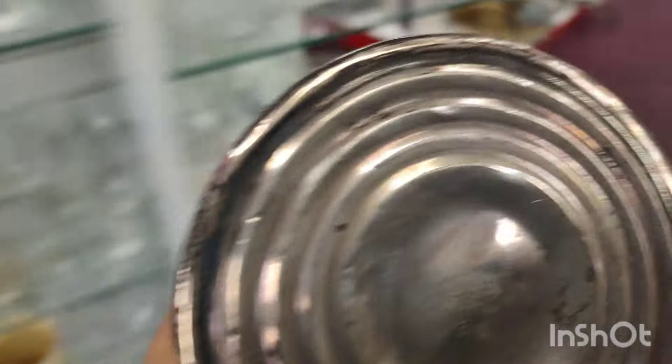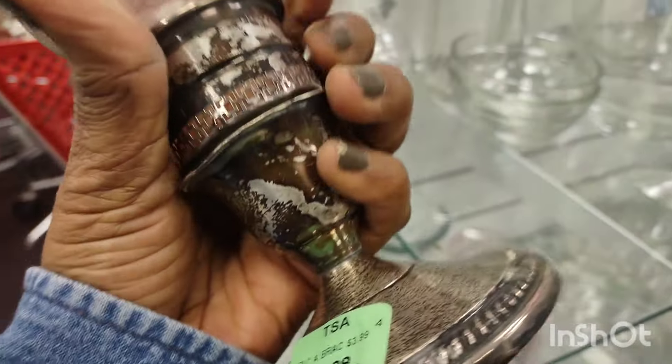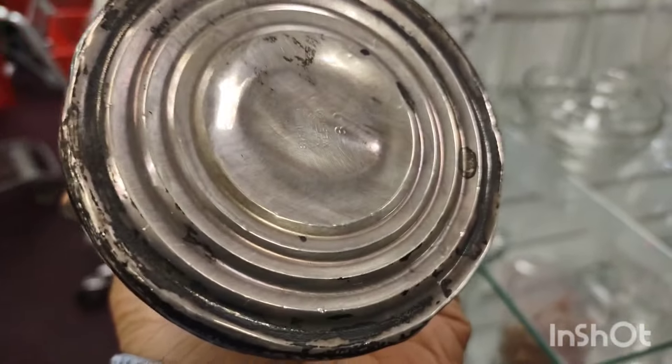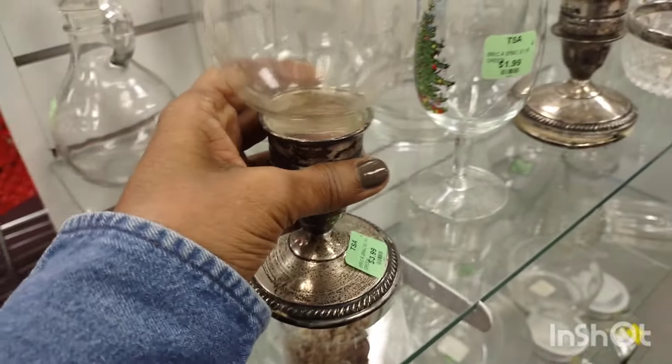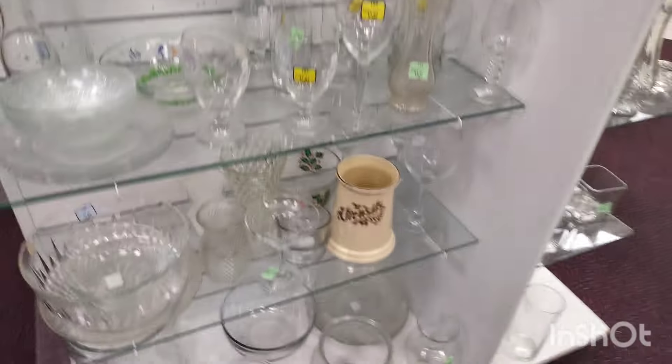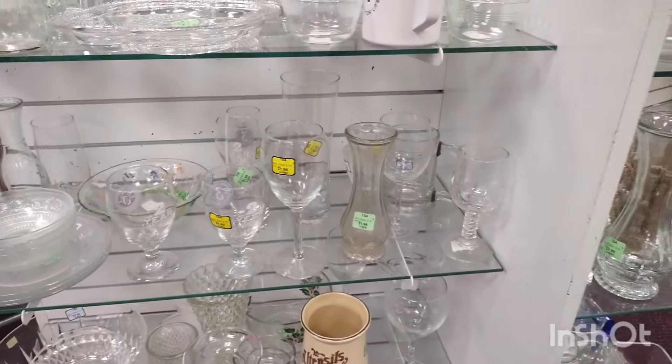I was contemplating buying just the one, but I said no — I want somebody to purchase the set. I was trying to see if it was worth purchasing just for the weight of the sterling, but it wasn't because it tells you the pounds on the bottom. You see all the people — it was quite crowded, everybody was in heaven.